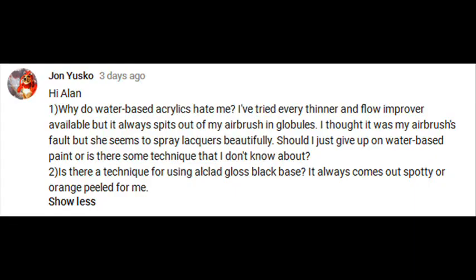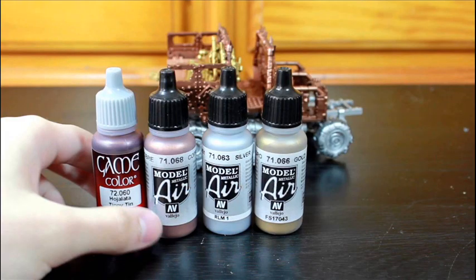John Yosko, a reoccurring commenter, asks: 'Why do water-based acrylics hate me? I've tried every thinner and flow improver available but it always spits out of my airbrush in globs. I thought it was my airbrush's fault, but she seems to spray lacquers beautifully. Should I just give up on water-based paint or is there some technique I don't know about?' If you're using polyurethanes or water-based, they are absolutely not compatible with lacquers whatsoever. Generally sharing airbrushes with two different types of paints can cause you problems. Once the polyurethane or water-based stuff just gets a sniff of lacquer — even if you've done a good job cleaning it out — if there's just one molecule in there, it's going to start turning into jelly and it's going to have a lot of issues spraying out.